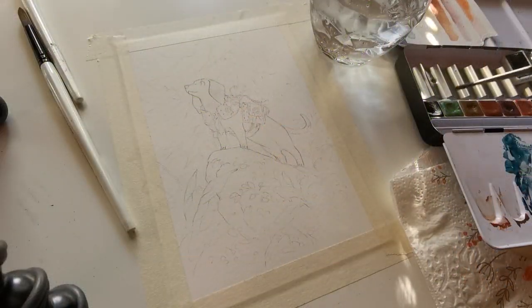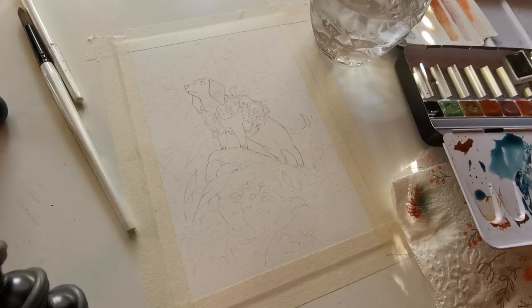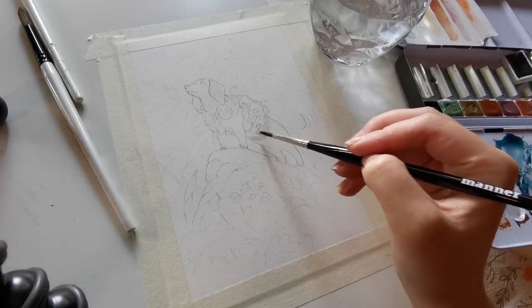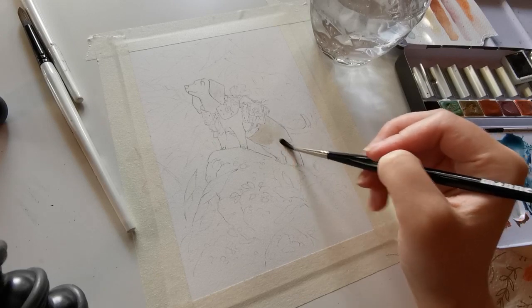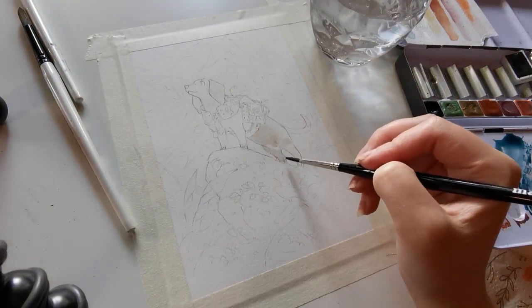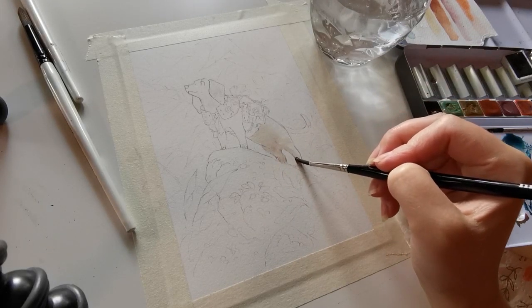Hello everyone, welcome back to another not-a-studio vlog. This time I'm doing an old-fashioned painting time-lapse with a little bit of voiceover. It's been a while since I've done a video in this format, mostly because I haven't actually recorded any painting or illustration work for a good while. But one day a few weeks ago I got the inspiration to sit down away from my computer and paint a little bit.